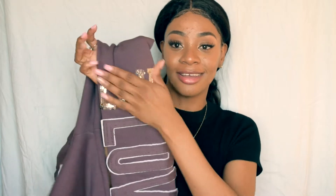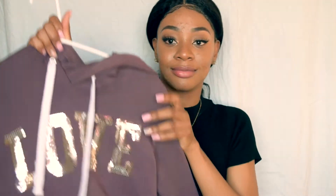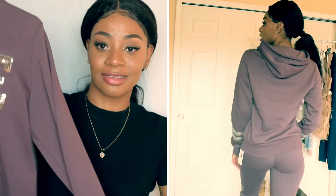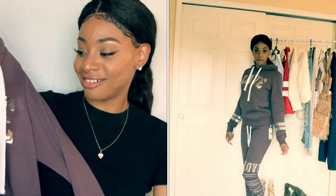Here's the leg of the sweatsuit — it says 'Love' in sequins, and 'Love' right here too. You guys will see it better in the try-on. It's more of a mauve color. I got it in a small. I also have the matching hoodie — 'Love' in sequins on the front and sequins on the arm too. Really cute, really comfy, warm, and affordable.